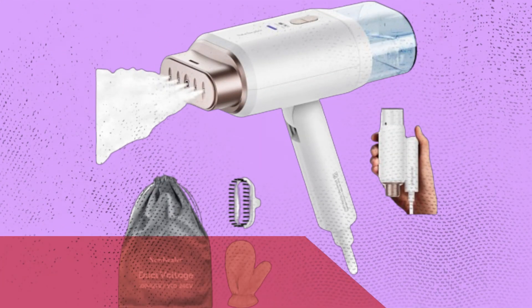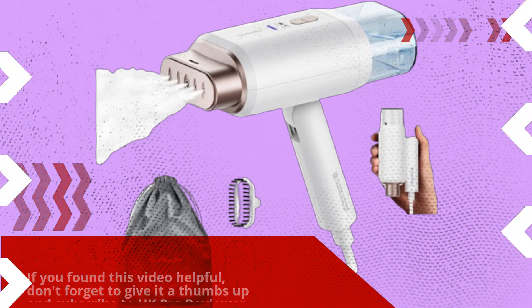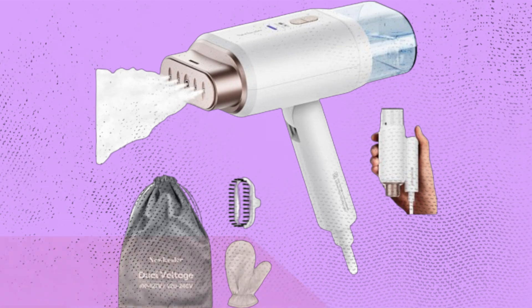That's it for today's review. If you found this video helpful, don't forget to give it a thumbs up and subscribe to UK Pro Reviewer for more unbiased product reviews. Until next time, happy steaming!